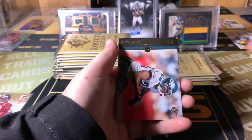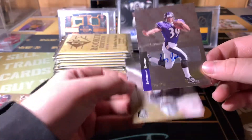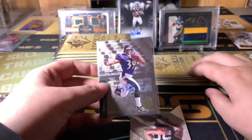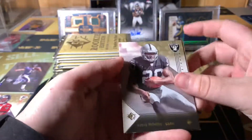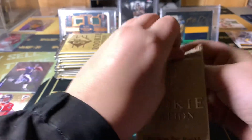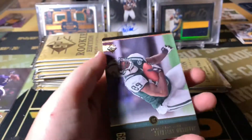Peyton Manning. There's a stealer — ooh, autograph! Who did we get? We got Ray Rice! He was good. A Ray Rice autograph — that is probably one of the better ones for this box, for 2008. McFadden and Forte. That's right, Matt Forte was in that too. We got one auto and we're not guaranteed anything, I don't think.